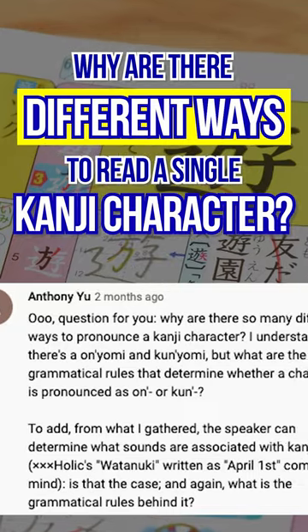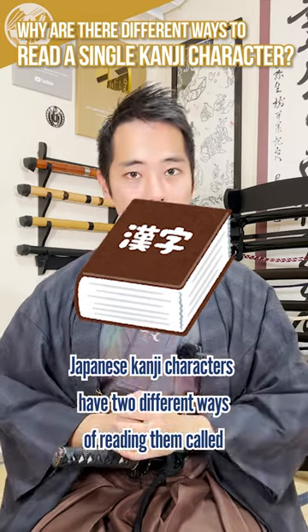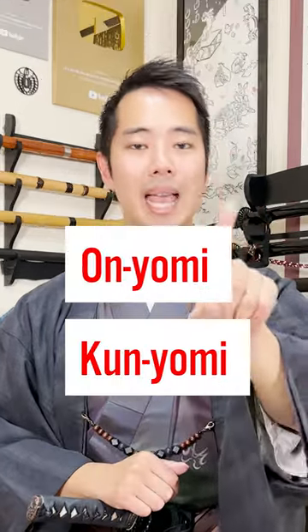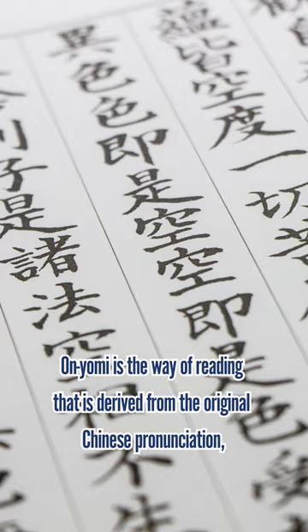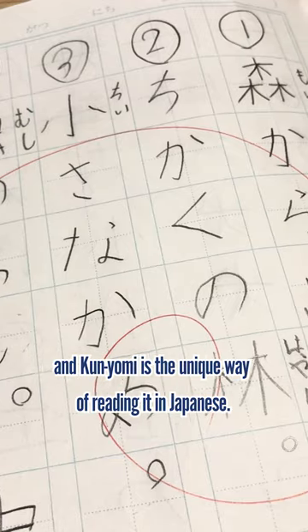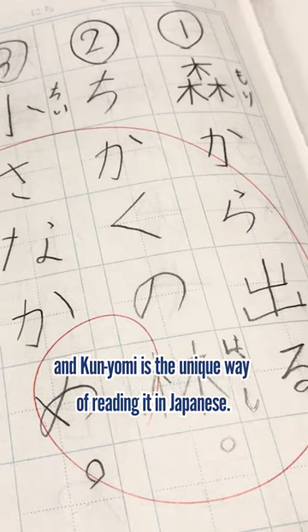Question from the comments! Why are there different ways to read a single kanji character? Japanese kanji characters have two different ways of reading them, called onyomi and kunyomi. Onyomi is the way of reading that is derived from the original Chinese pronunciation, and kunyomi is a unique way of reading it in Japanese.